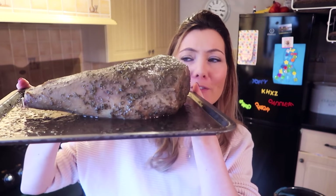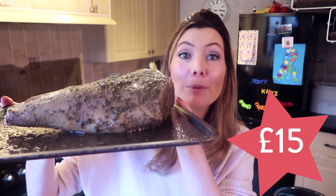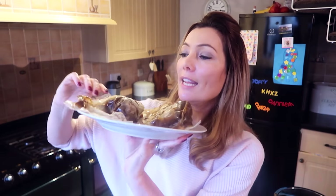For my roast I've been sent this New Zealand prime leg of lamb, which feeds between five to seven people and it's 15 points — which I think for that much meat is amazing. I've also been sent these lamb shanks in minted gravy, and they come in a vacuum packed bag as did the leg of lamb.